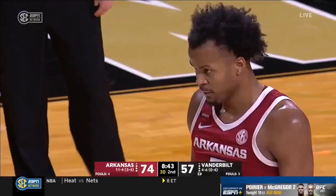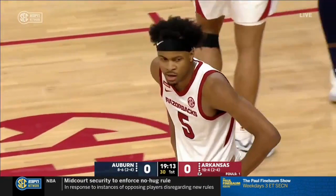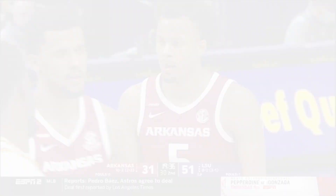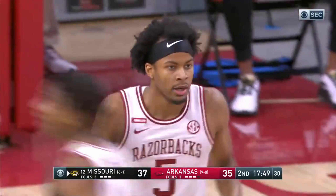Arkansas native Moses Moody chose to play for the Razorbacks over the likes of Michigan and Virginia. At Arkansas, Moody has seen his stock rise rapidly, going from a four-star prospect in high school to at least a lottery pick in the 2021 draft. Moody is 6'6", 205 pounds, but it's his wingspan — reportedly at least 7 feet — that gives him the potential and versatility to be someone championship contenders would love to have a few years down the line.